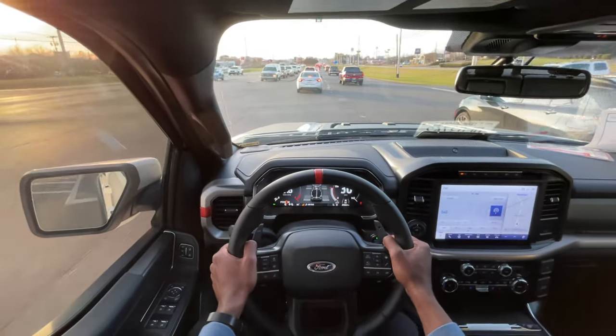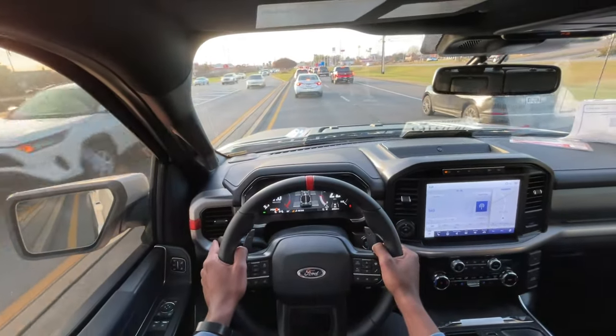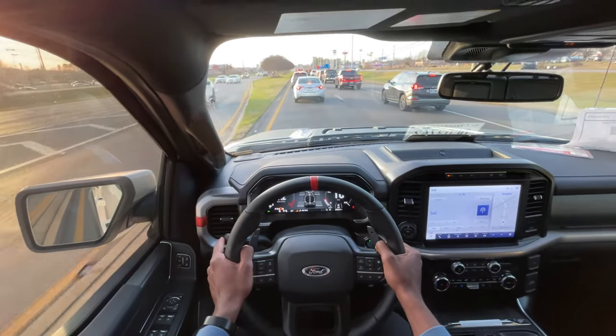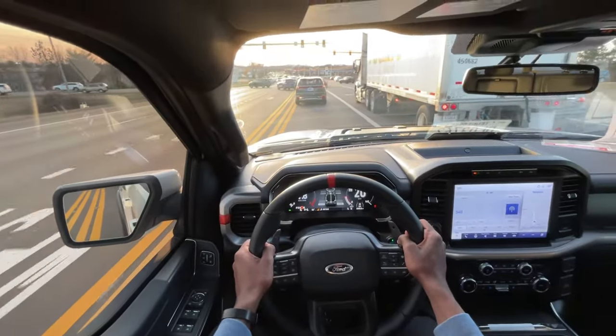I'm comparing these because I think you're either in the market for a TRX or a Raptor — maybe even a Raptor R. I feel like the TRX might be too much for some people, and the Raptor will be just enough for those folks. I'm going to try and give it some throttle here getting on the interstate.